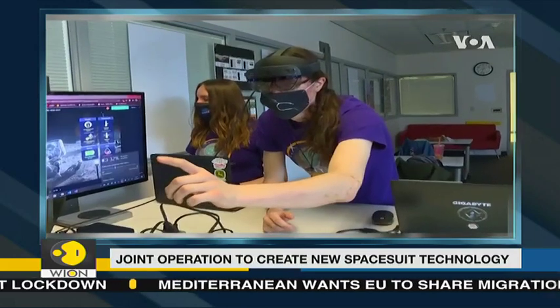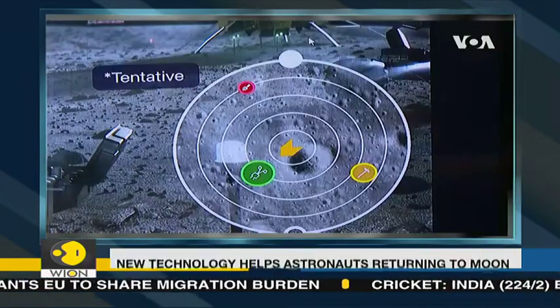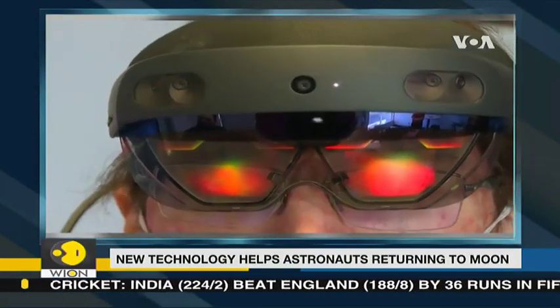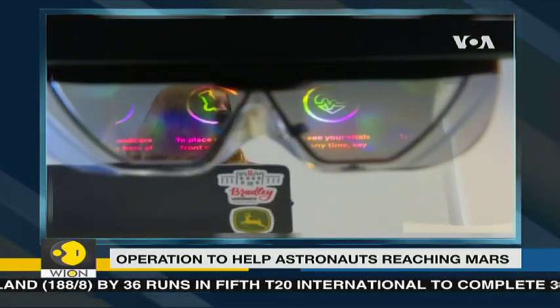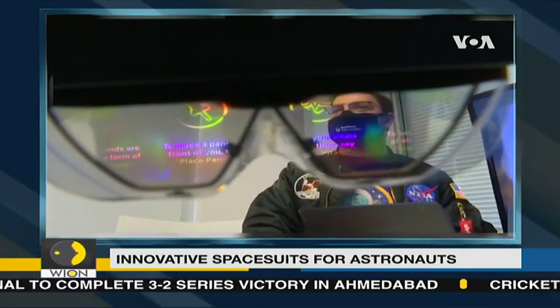That cool project: NASA's Spacesuit User Interface Technologies for Students, or SUITS Design Challenge, allows college students to create spacesuit information displays within augmented reality environments. You'd still see the world around you, but you would just have overlays — like, the vitals would be an overlay, but you'd still see the moon or whatever you're working on.